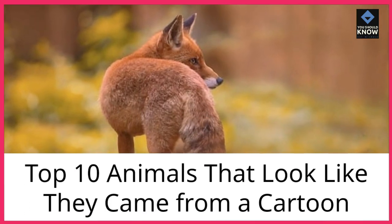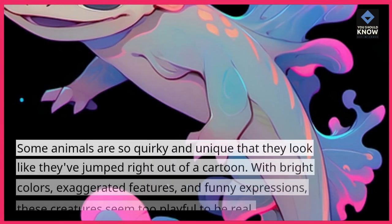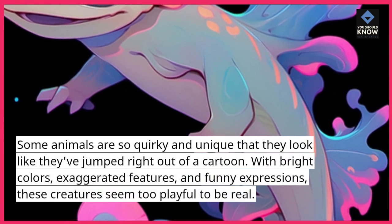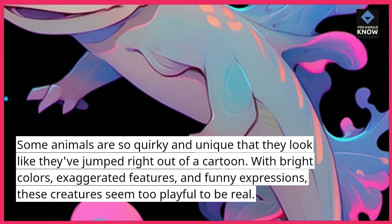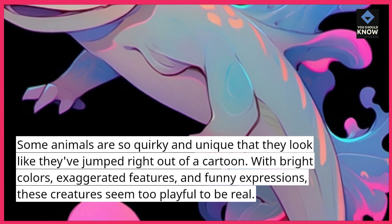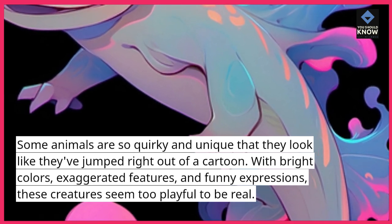Top 10 Animals That Look Like They Came From A Cartoon. Some animals are so quirky and unique that they look like they've jumped right out of a cartoon. With bright colors, exaggerated features, and funny expressions, these creatures seem too playful to be real.